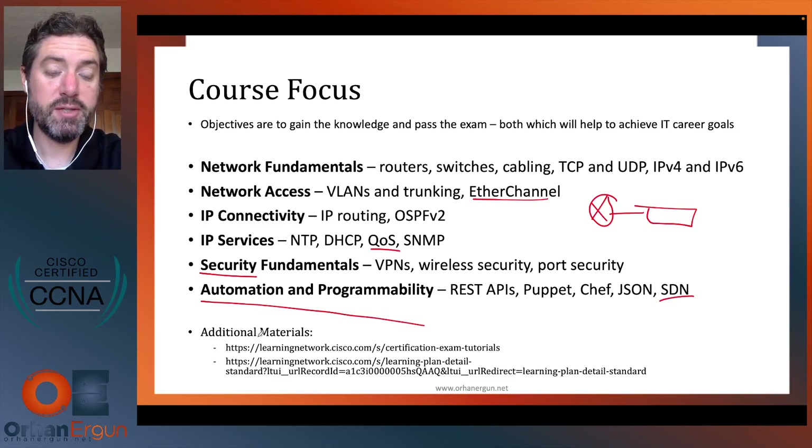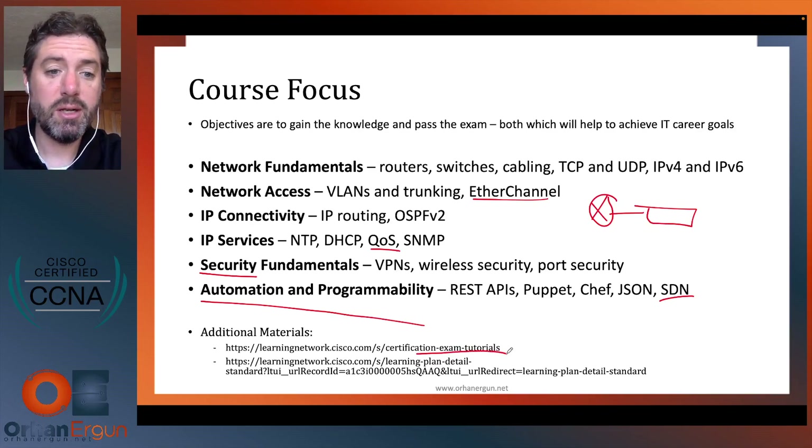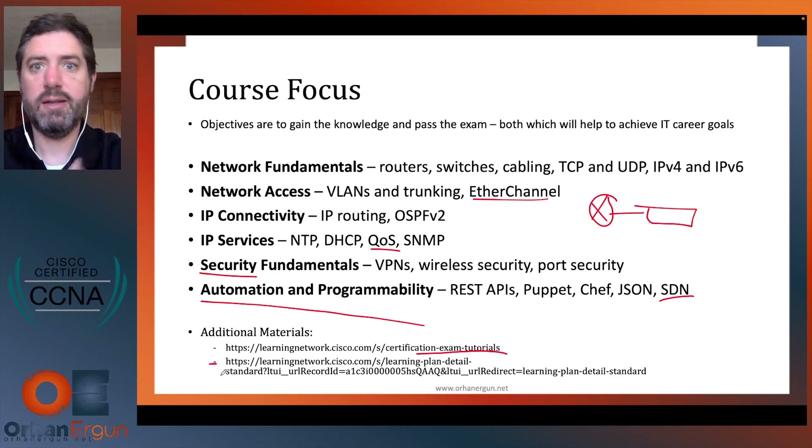Cisco provides some learning materials for the CCNA exam, including tutorials on the different types of questions you'll encounter. There's also a high-level listing of all topics covered on the exam available via a link, and this course goes into the appropriate level of detail on each topic so you have all the knowledge needed for the exam and to function as a CCNA-level professional in your job.